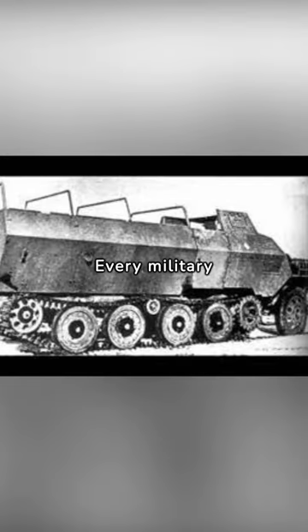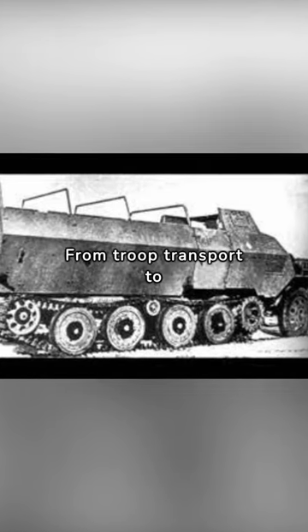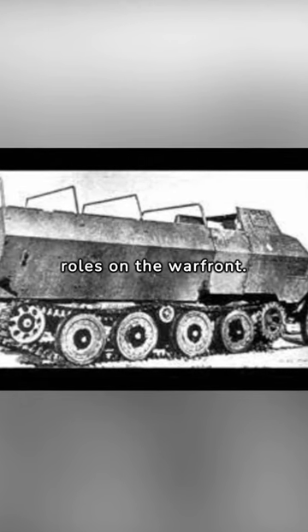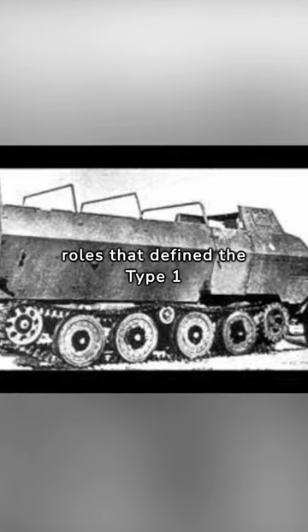Every military vehicle has its unique role, and the Type I Ho-Ha is no exception. From troop transport to supporting infantry operations, this steel fortress played a diverse range of roles on the warfront. Join me as we explore the battlefield roles that define the Type I Ho-Ha.